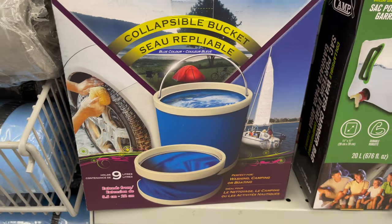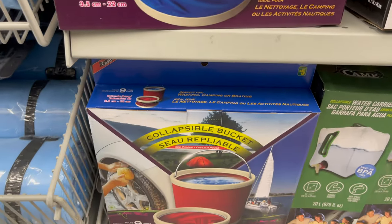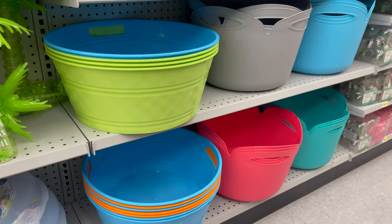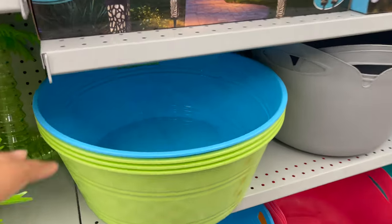This foldable bucket is great for outdoor cleaning for only $5.00. They have some other different styles, sizes, and colors to choose from, which start from $2.00 to $5.00.